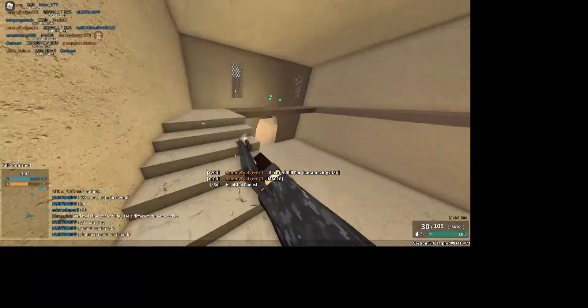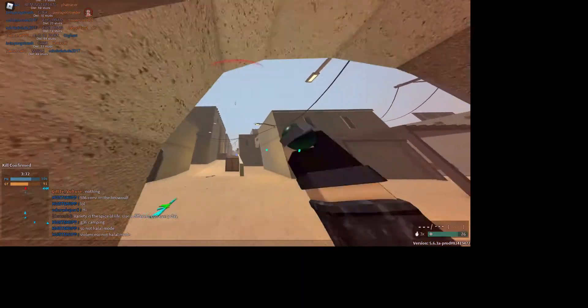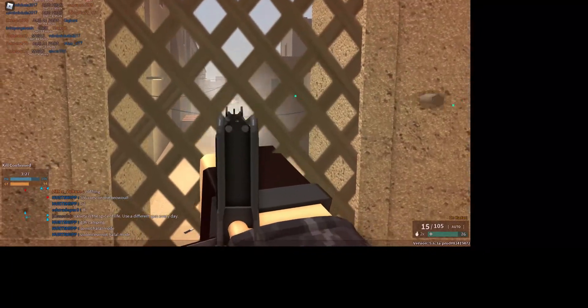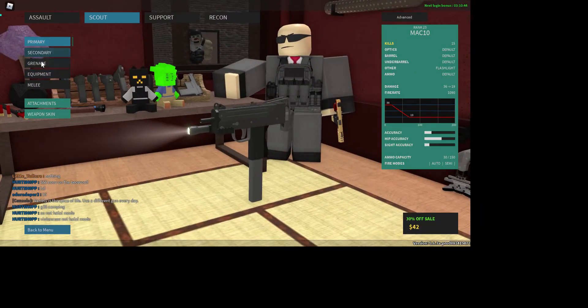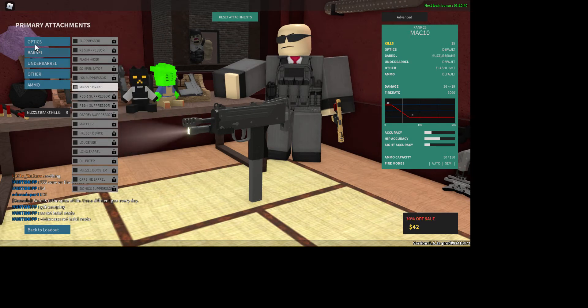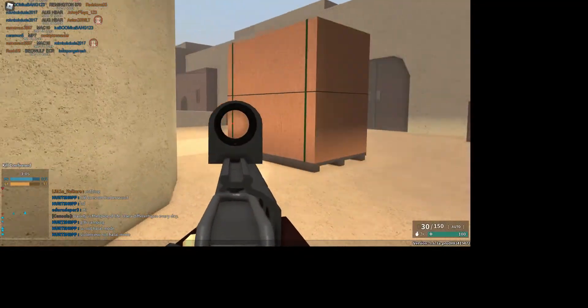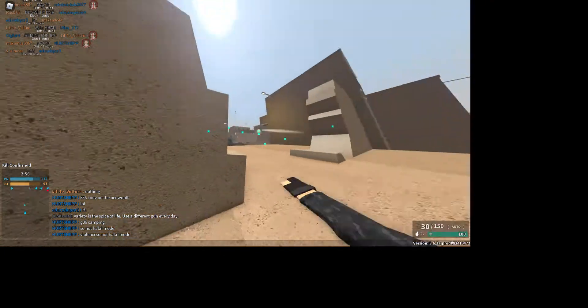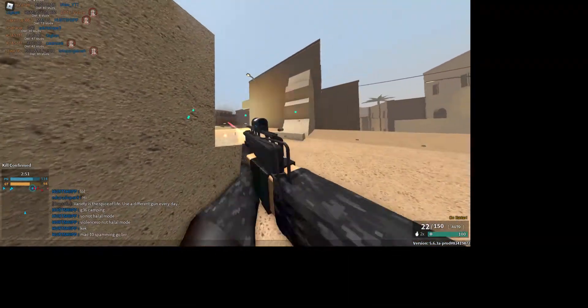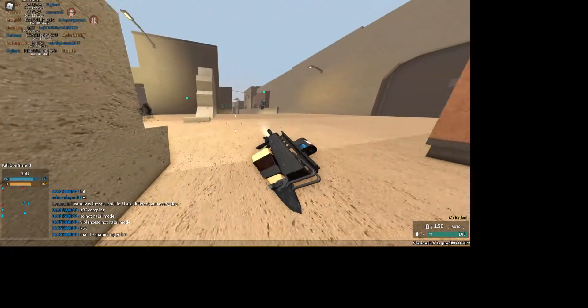I probably just scared the crap out of that guy. She got me through the wall. Now if you put a muzzle brake and a vertical grip on it, do you see how much it decreases the recoil? Pro tip right there.